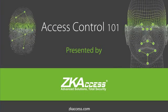Thank you for taking time out of your busy day to spend time learning about ZK access control technology. The primary purpose of this presentation is to help you improve your access control knowledge, which will help you improve your security product sales revenue. This presentation will explain the basic components of access control while incorporating the ZK access product line.